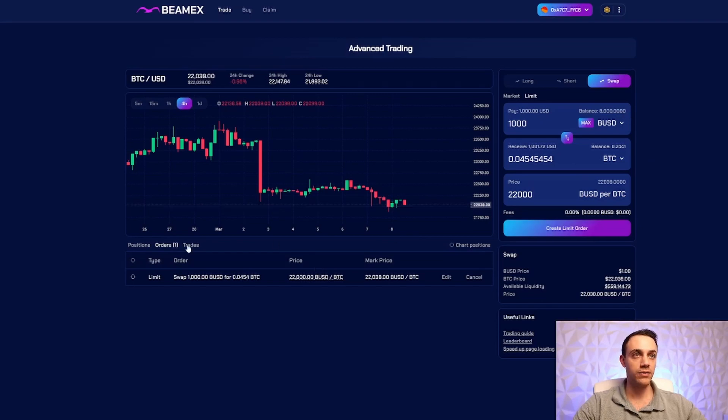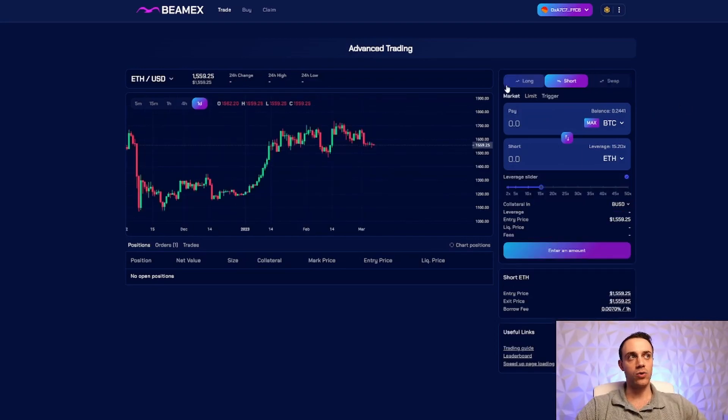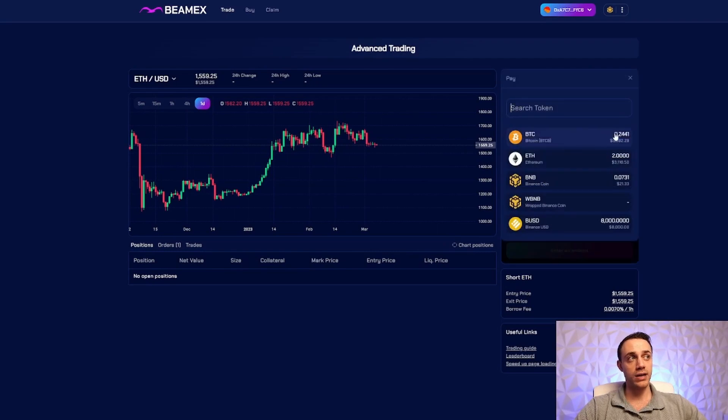It gets even better because we can also trade with leverage, just like on a centralized exchange like BitGet, Binance, or Bybit. To do that, select the asset you want to trade — we can trade Bitcoin or Ethereum (BNB is not yet tradeable on this exchange). Let's go ahead and trade ETH. Now select the asset you want to use as your collateral — you can choose Bitcoin, Ethereum, or BUSD, whatever you bought BLP with.